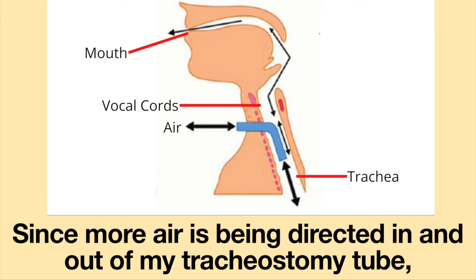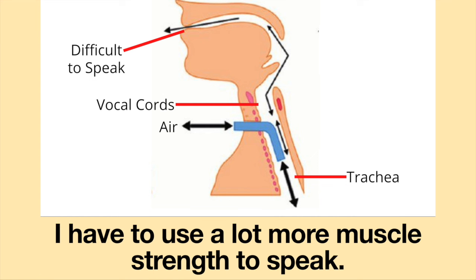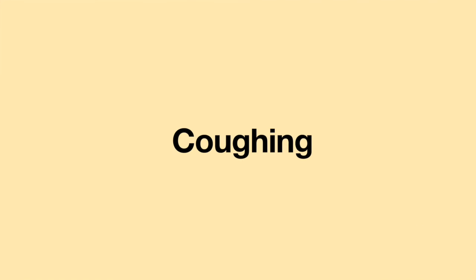Talking: My ability to talk diminished. Since more air is being directed in and out of my tracheostomy tube, it is much, much harder to push air up my airway and through my vocal cords. I have to use a lot more muscle strength to speak, which makes me very tired.